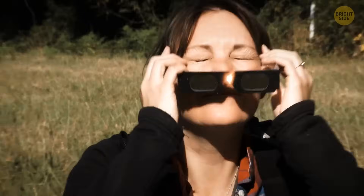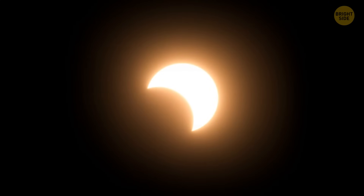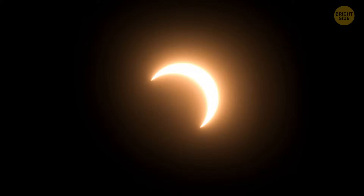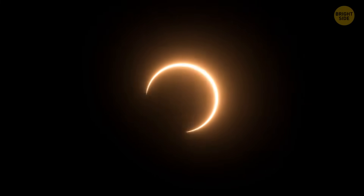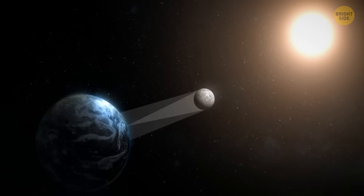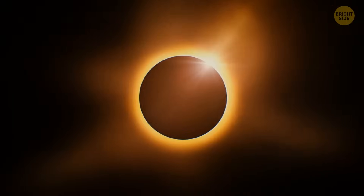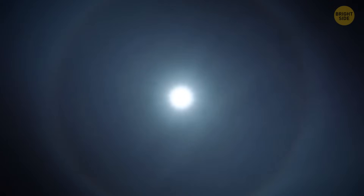A lucky set of circumstances lets us see total solar eclipses from our planet. The Moon is the perfect size and distance from Earth to appear the same size as the Sun when we look at it in the sky. When the Moon passes between the Sun and us, it covers the Sun perfectly, and you can see an impressive halo illuminating its edges. If it were any farther or smaller, a solar eclipse would only look like a blot on the Sun.